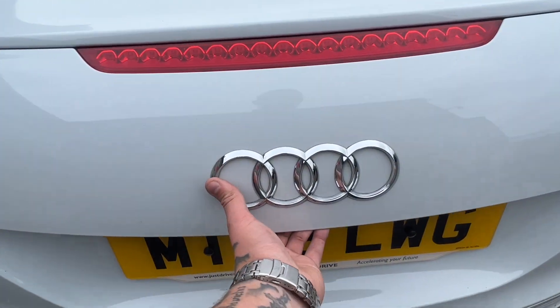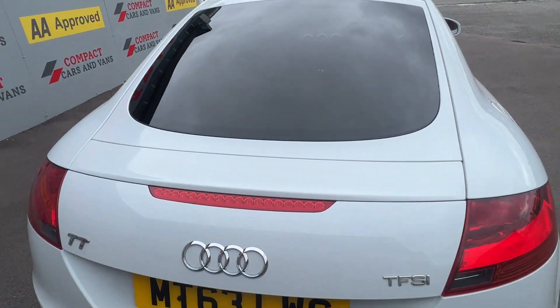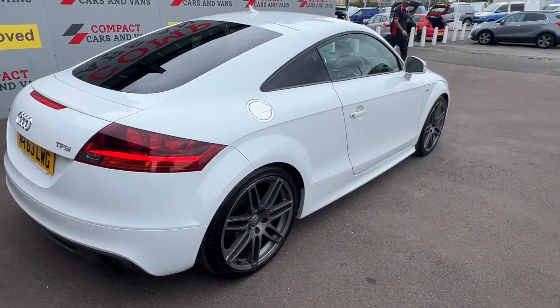The Audi is powered by a tried and tested 2-litre petrol engine paired with a 6-speed manual gearbox, boasting 208 brake horsepower whilst still returning 42.8 miles per gallon on a combined cycle.